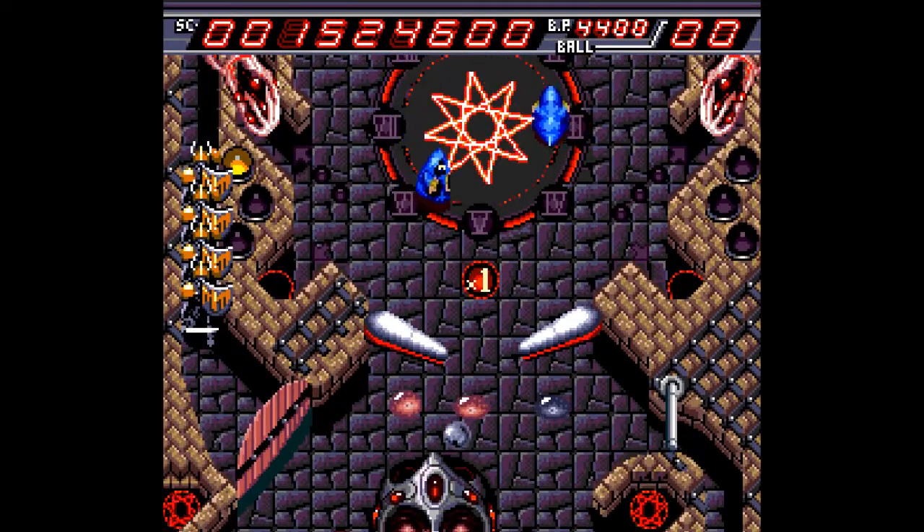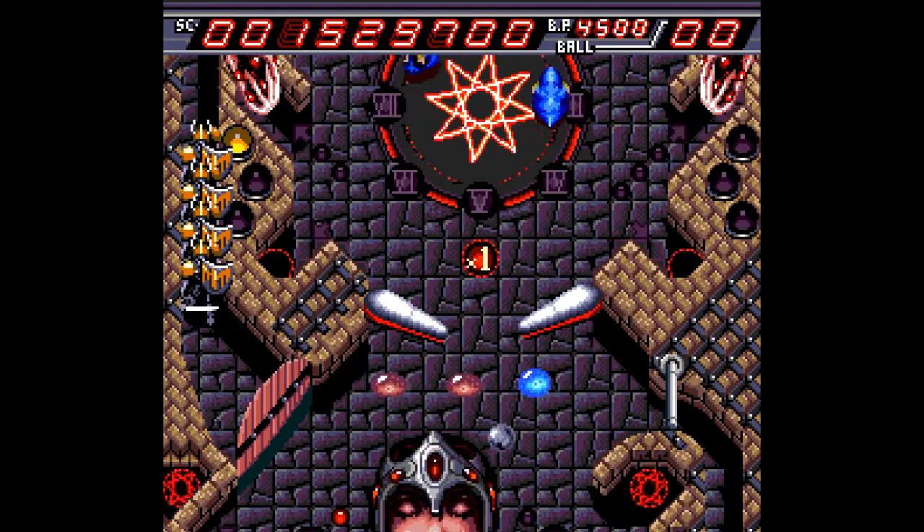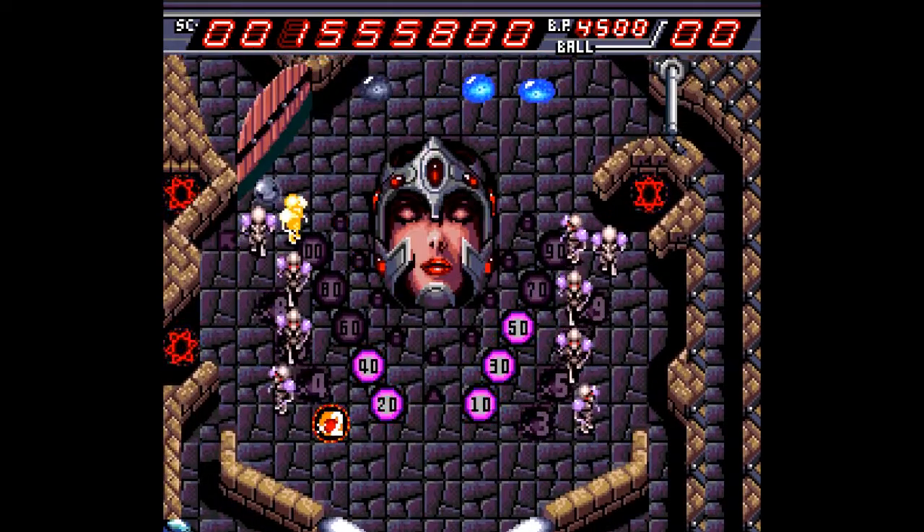But today we're talking about a very different type of password, one that shouldn't really exist. The code in question is for Devil's Crush on the TurboGrafx-16, a demonic video pinball game where you've got ghouls, ghosts, and evil monks with a shiny ball.